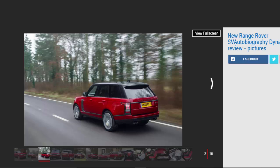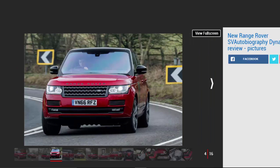SVO is at pains to point out that this car is not an SVR. If you want hardcore performance, then you'll need to stick with the Range Rover Sport that carries that badge, for now at least. But apparently there are plenty of Range Rover buyers who simply refuse to consider the Sport, and the SVO Dynamic is for them.